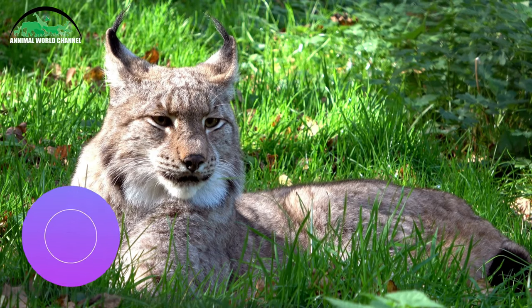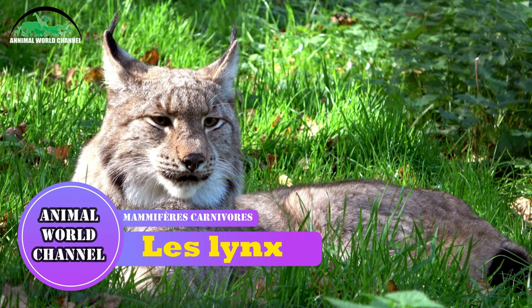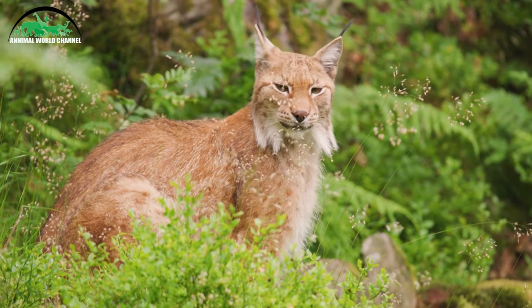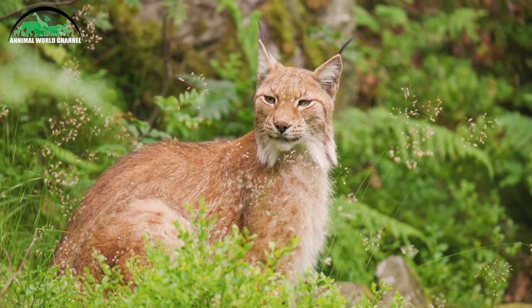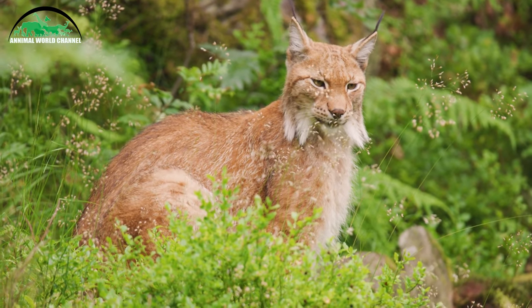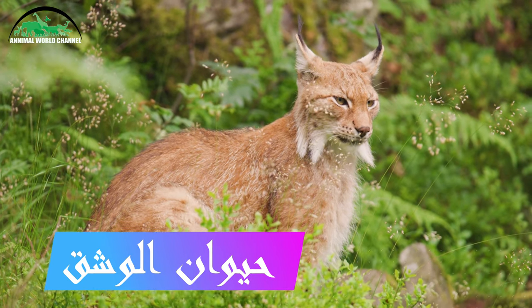Le lynx est un félin de la famille des félins. Il vit au centre et au nord de l'Europe, en Asie et en Amérique du Nord. C'est un félin robuste qui pèse environ 30 kg et même 50 kg en Sibérie et au Canada.